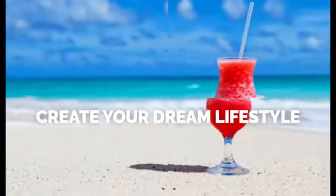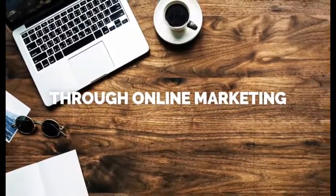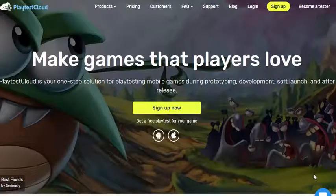Here's how you can make some extra money by playing video games at home. Let's dive in. So really quick and simple, this one.